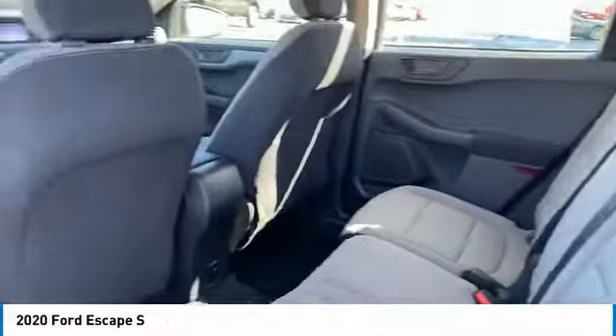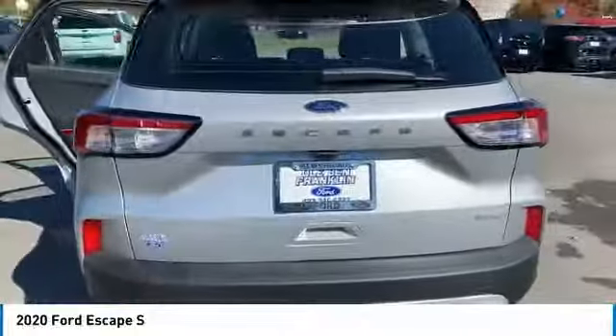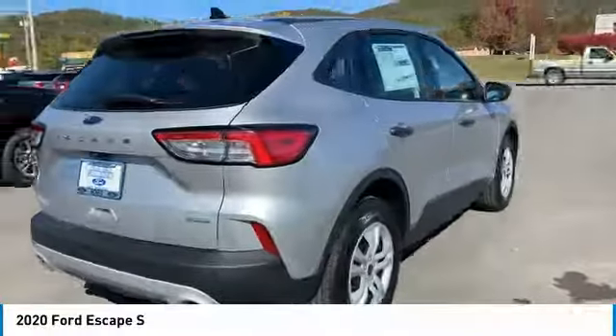Trip computer, child safety locks, power door locks. Is love at first sight really possible? Let us know when you stop in.